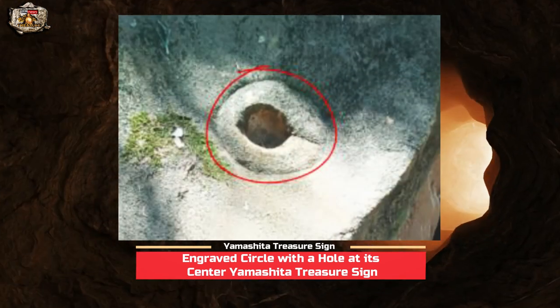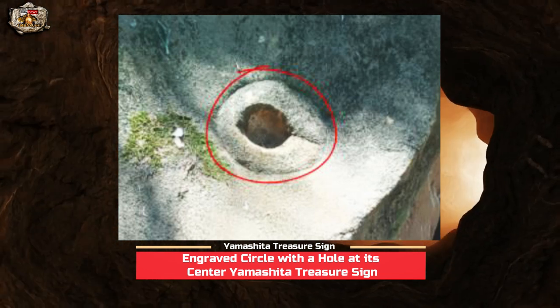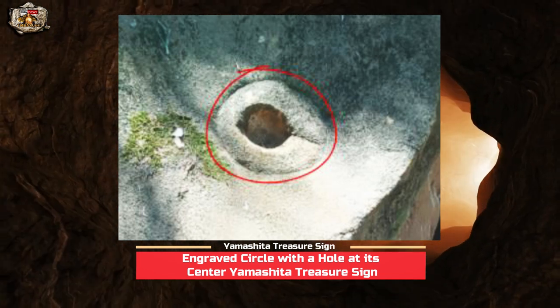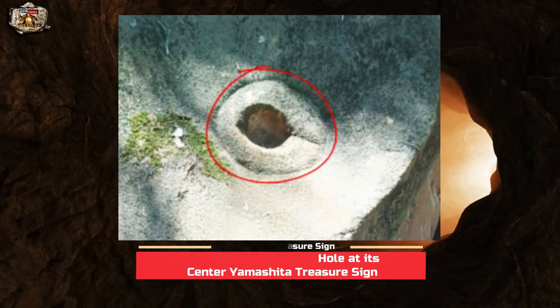Short summary: The engraved circle with a hole at its center is a Yamashita treasure marker indicating that the item is buried underneath, while the other hole on the side of the rock indicates the portion where we are going to start digging.